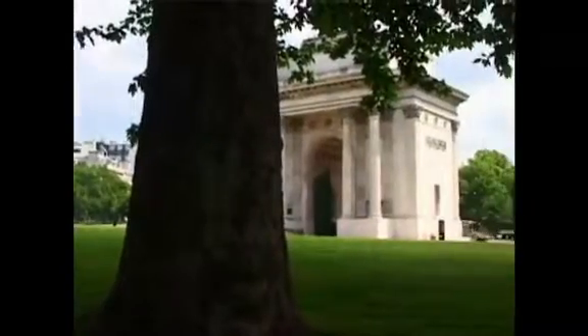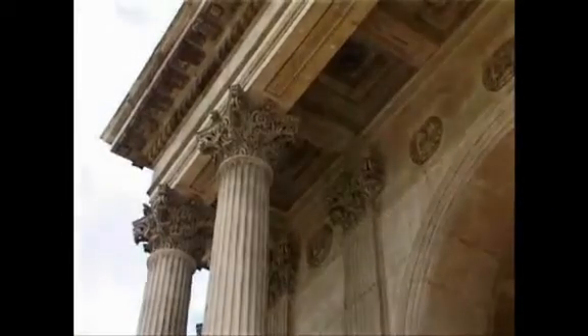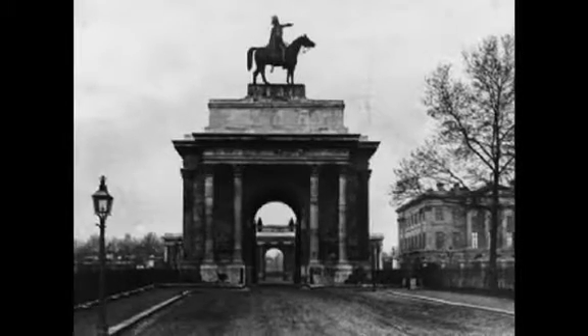In the middle of this verdant roundabout is the Wellington Arch, designed by Decimus Burton. Originally it supported a colossal and much derided equestrian statue of the Iron Duke himself by Matthew Wyatt.